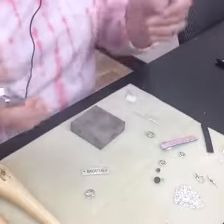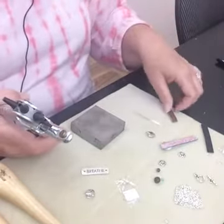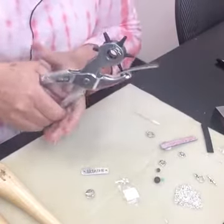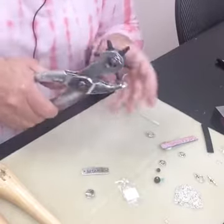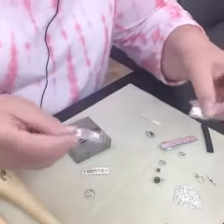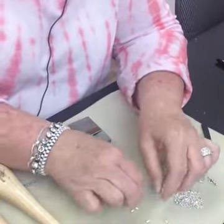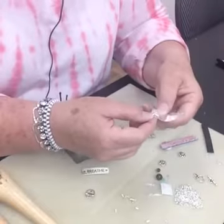So when you're riveting, we're using these little tiny TierraCast rivets. You want to make sure the hole you punch is the same size as the rivet — the rivet really needs to fill the whole hole. You don't want it to be loose. Rivets also come in different lengths — a little bit longer and a little bit shorter. I think there are actually three sizes. There's a male and a female end.